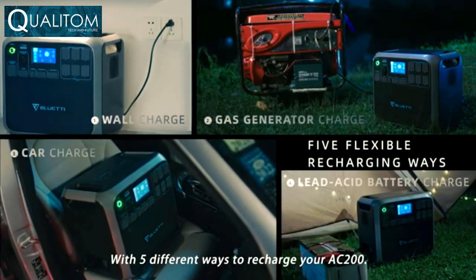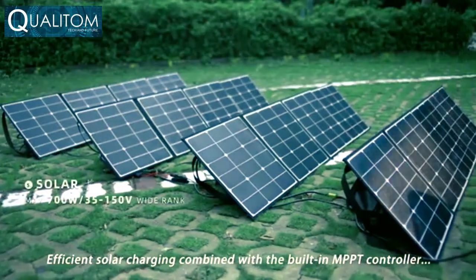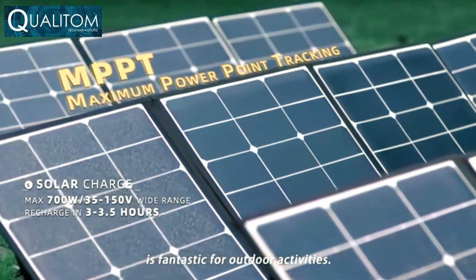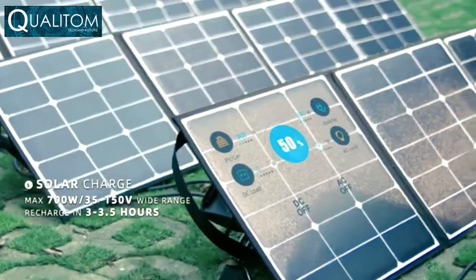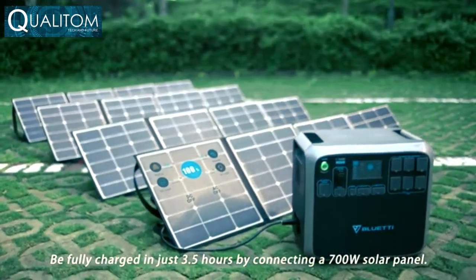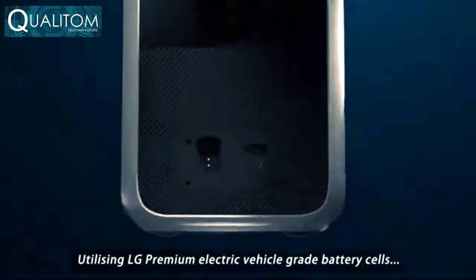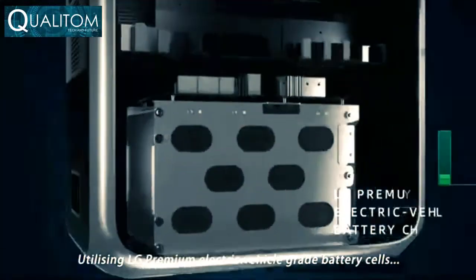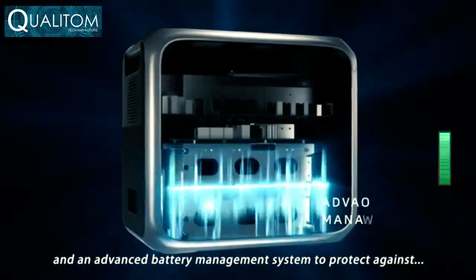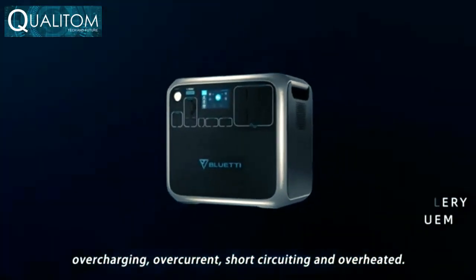With five different ways to recharge your AC 200, efficient solar charging combined with the built-in MPPT controller is fantastic for outdoor activities. Be fully charged in just 3.5 hours by connecting a 700-watt solar panel, utilizing LG premium electric vehicle grade battery cells and an advanced battery management system to protect against overcharging, overcurrent, short circuiting, and overheating.